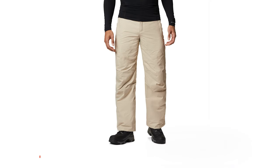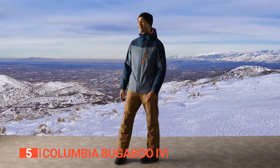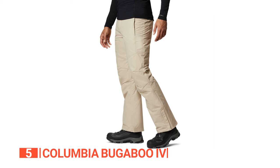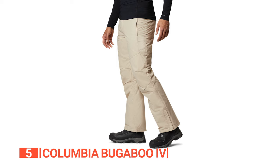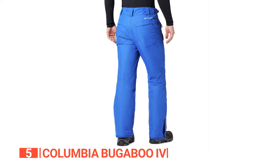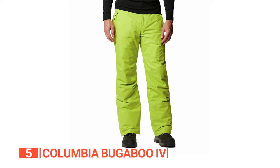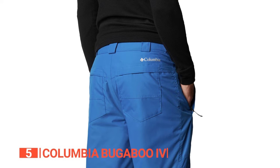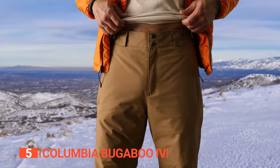The fifth product on this list is the Columbia Bugaboo 4. These ski pants are a perfect blend of innovation and warmth, equipped with the groundbreaking OmniHeat technology. This technology features a unique heat-reflective lining that acts like a thermal blanket, ensuring you remain warm even in the most frigid conditions. The metallic dot pattern is ingeniously designed to retain body heat while simultaneously wicking away moisture, so you enjoy consistent warmth without any discomfort from stuffiness.